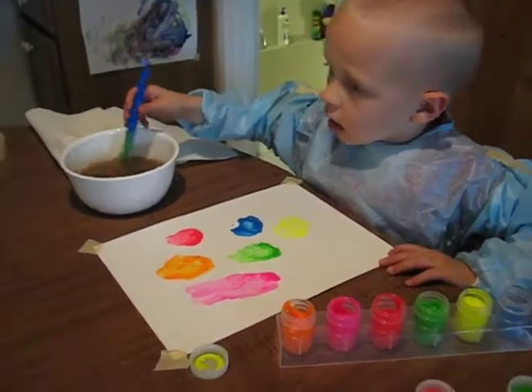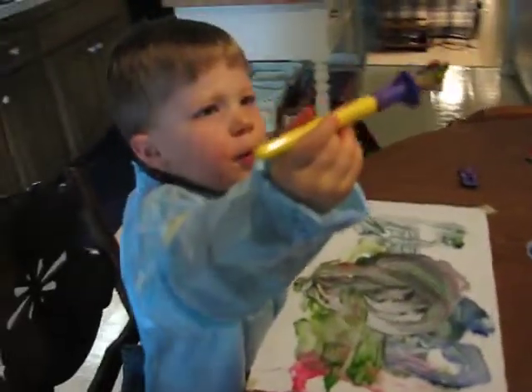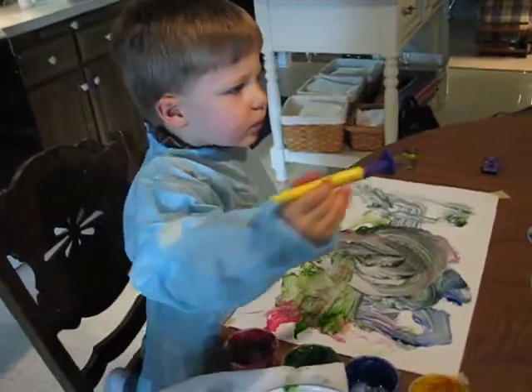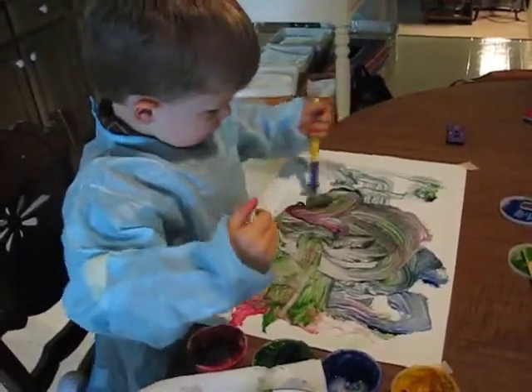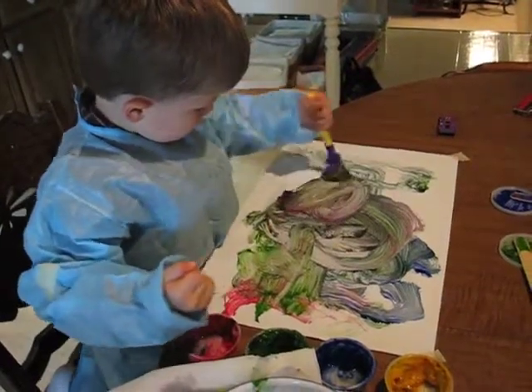Careful now. You're doing a good job. He's got all kinds of colors. Yes, he does. Ryan, you've got a real masterpiece going there.